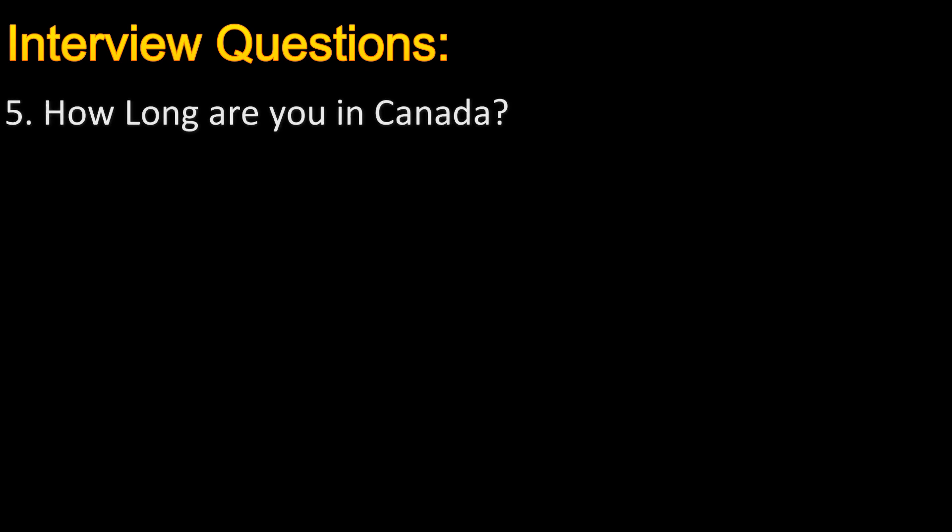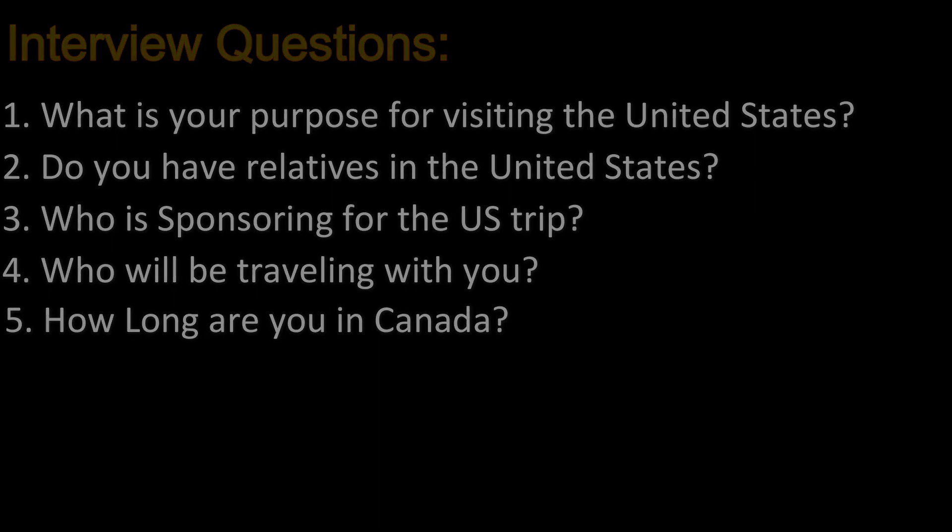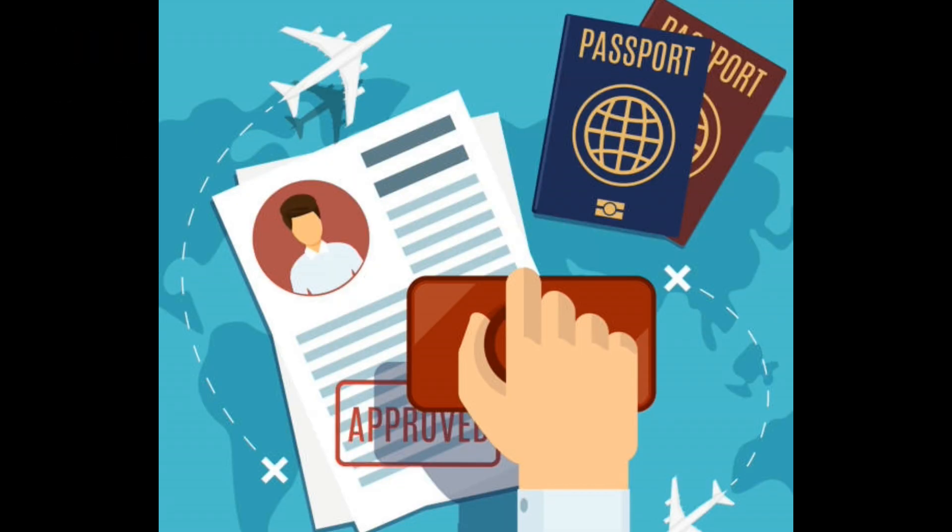The fifth question was: 'How long have you been in Canada?' You should give the correct answer for how long you have been in Canada, which should match with the DS-160 form. After these five questions, the officer said, 'Congratulations, your visa is approved!'